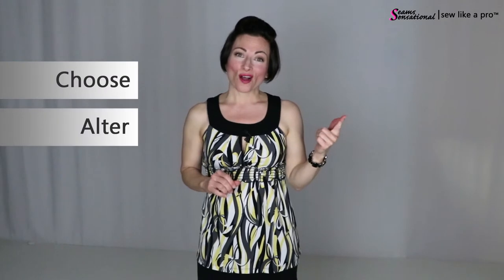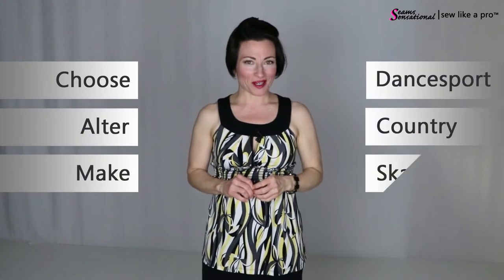Hey everybody, Teresa Sigmund here. Thanks so much for joining me for today's blog, and I want you to know that you are always in the right place to learn to choose, alter, or make the dance and skate dress of your dreams.